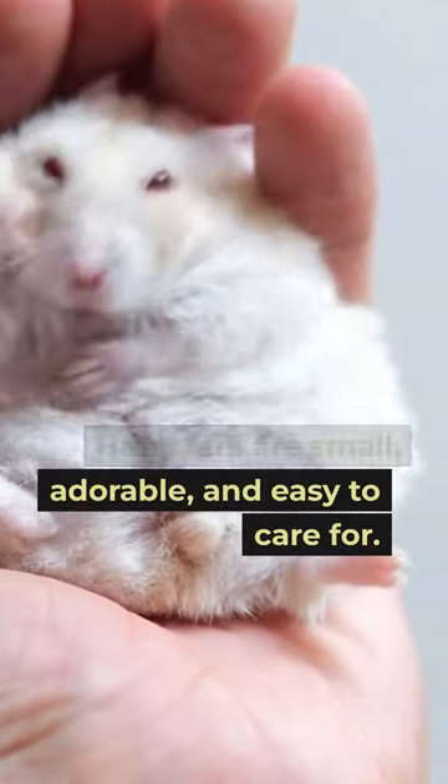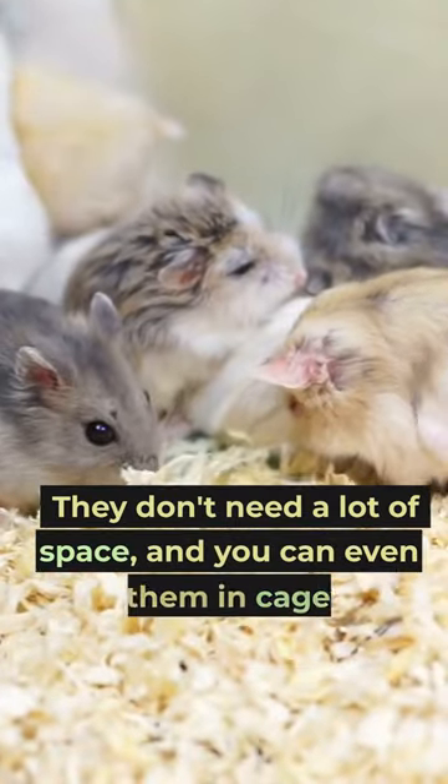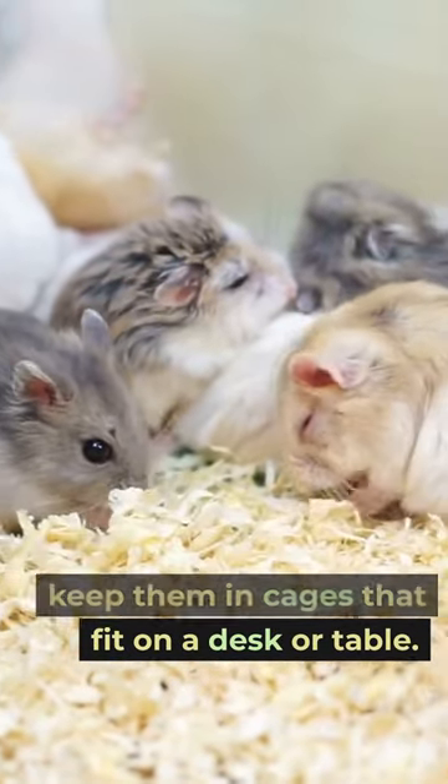Number 1: Hamsters. Hamsters are small, adorable, and easy to care for. They don't need a lot of space, and you can even keep them in cages that fit on a desk or table.